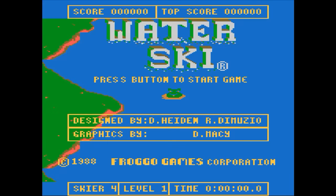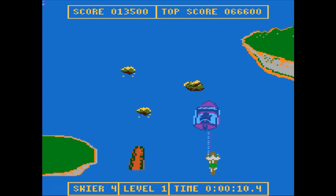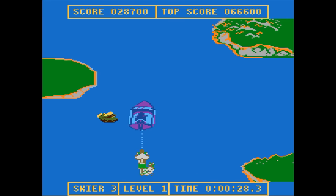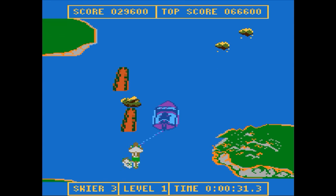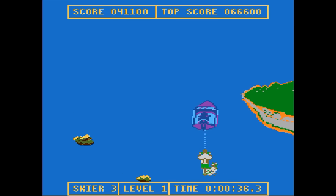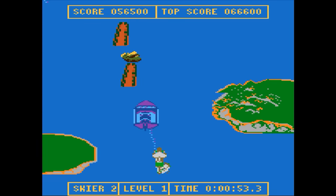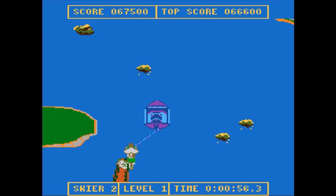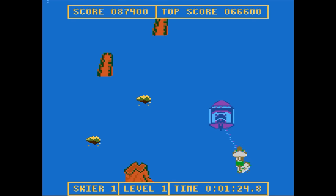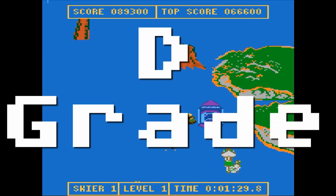Water Ski — I live in the city known as the Water Ski Capital of the World, and I've only ever seen boats and skiers on a very open lake, never on a very narrow river. You can control the boat and the skier separately, which makes it overly complicated. Like Tank Command, the graphics are really bland, but the sounds are okay. I like the premise of this game, but there are just too many obstacles to make it any fun. D-grade.